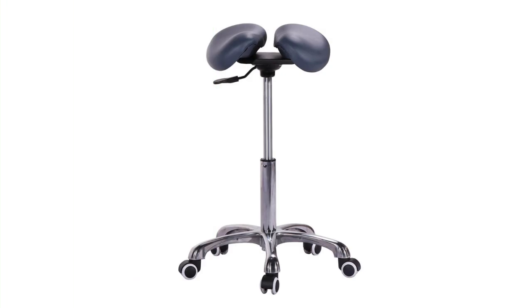The Master Massage Berkeley Ergonomic Split Style Saddle Stool takes saddle chairs to a whole new level. Its split design provides optimal weight distribution and reduces pressure on sensitive areas. This chair is perfect for those who prioritize comfort and need long-lasting support throughout the day.